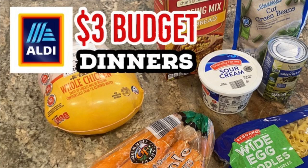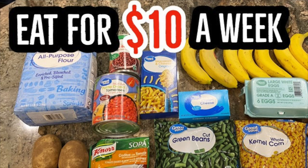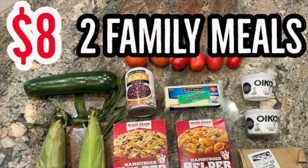I have posted a lot of budget cooking content over the years on this channel. I have a few playlists linked in the description box below with similar videos. If you like this kind of content, make sure you hit the subscribe button and click the little bell to receive notifications whenever I post new videos, because a lot of my videos center around what I'm doing in my kitchen to save time and save money feeding my family.